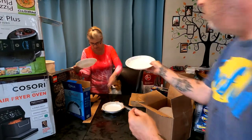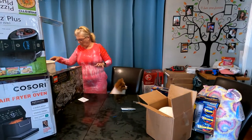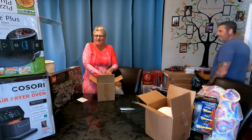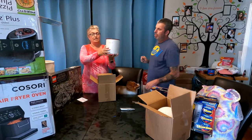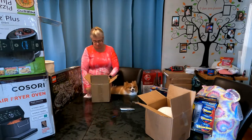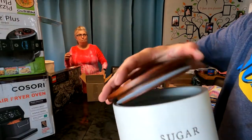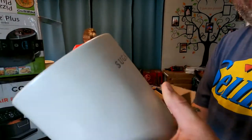Another thing for the kitchen: this is a Hearth & Hand Magnolia — the Gaines family brand — sugar container. It's very, very nice. It's got a nice top with a seal on it so it won't blow away in the wind. I have three of those.